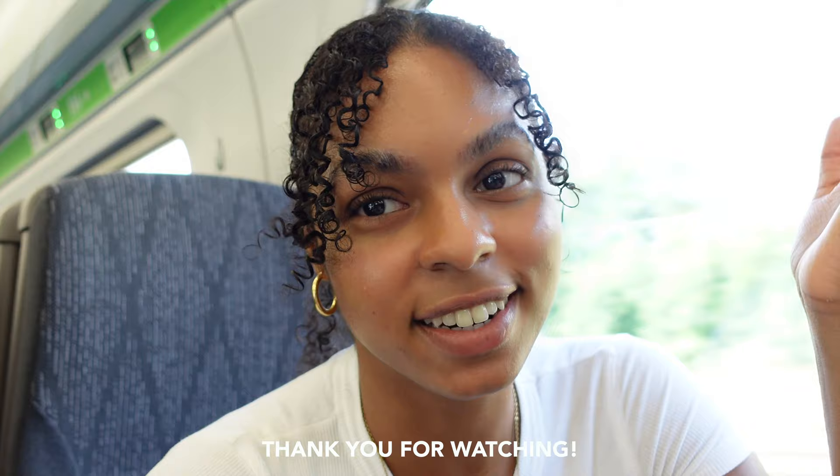I hope you're liking these review videos of different locations we're going to. I'm thinking of starting a rating system where I rate different things. Anyway, hope you enjoyed this vlog and I'll see you in the next one!